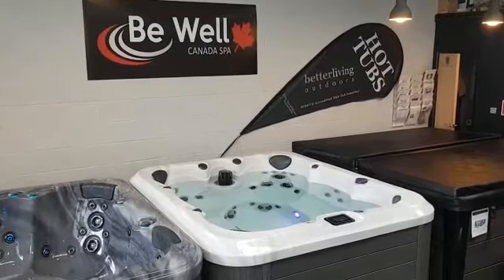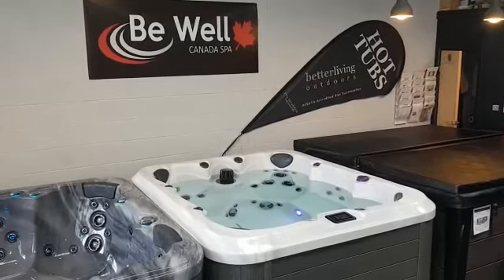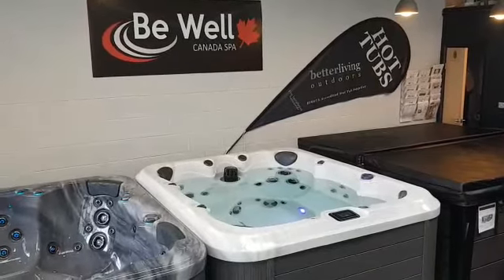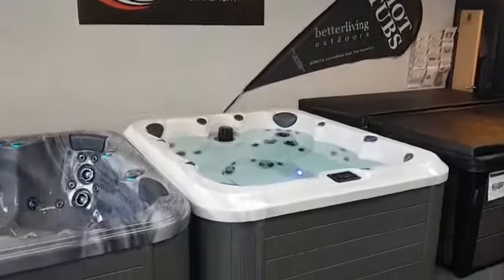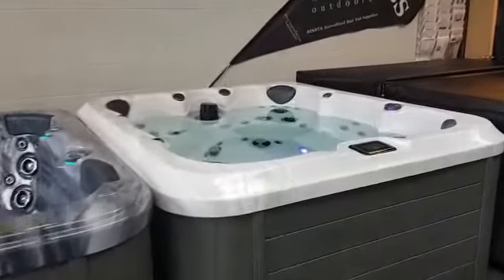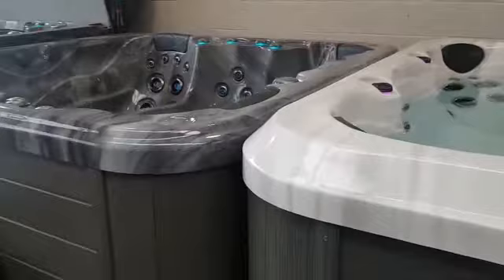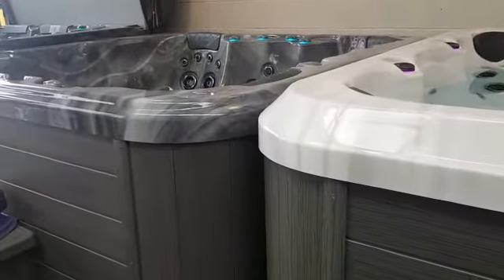Hi, I'm Geoff from Better Living Outdoors and today I'd like to talk to you about our Bewell Hawkesbury Hot Tub. This is one of the new models from the Maple Series from Bewell and as you can see the external styling is a little bit different. We've got a slightly more trapezoid styling to the top edge of the acrylic there.